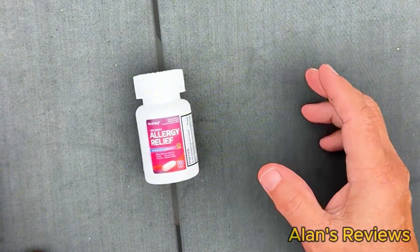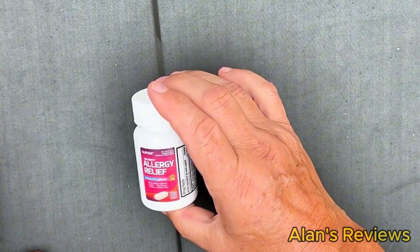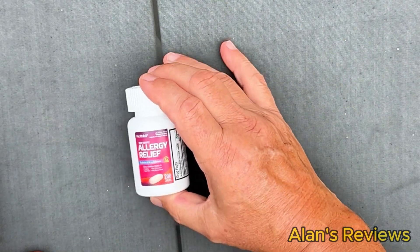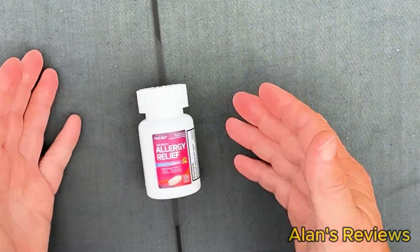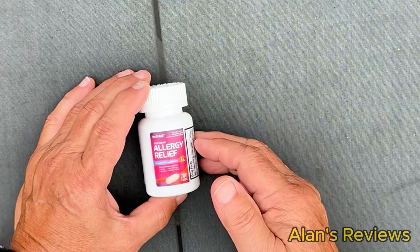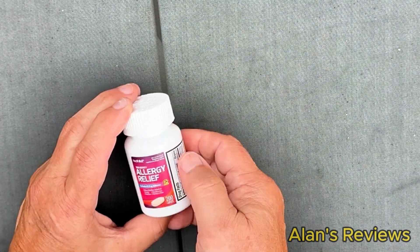I was taking Zyrtec for a long time and I have switched to this generic version of Allegra. This is the Health A to Z brand. It's called Allergy Relief and it's just a generic Allegra — compared to the active ingredient in Allegra.